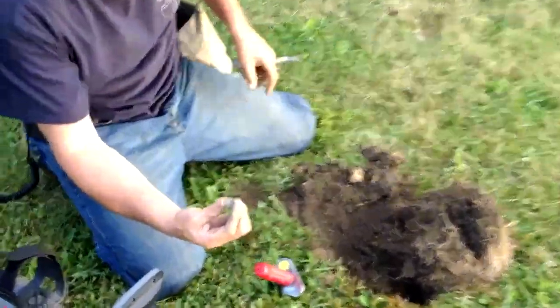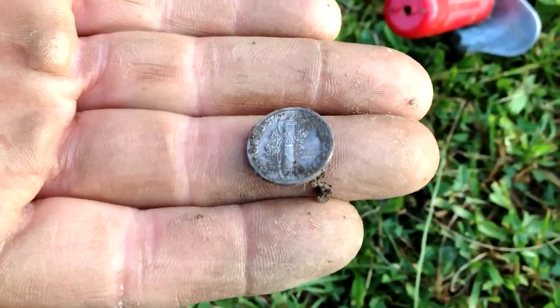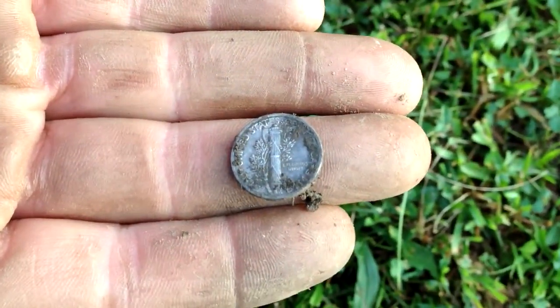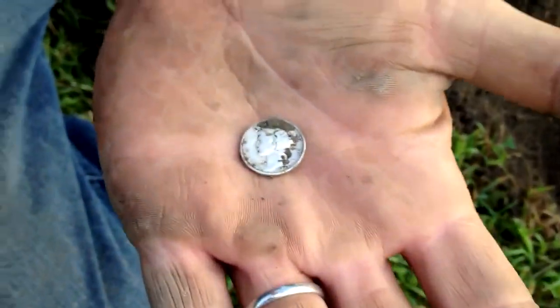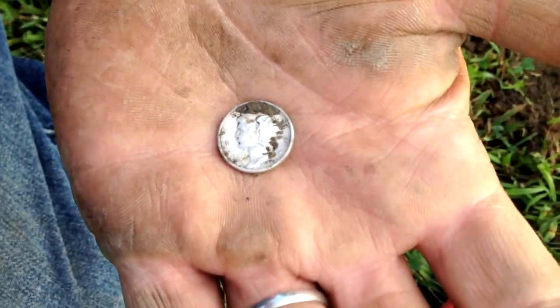You got me a nice Mercury dime in the hole here, and I thank you very much for that find. I'll clean the dirt off and flip it over — hopefully it's not a 1916. It's a 1942 Merc. So I've got a 42 and a 45 so far tonight. Sweet.